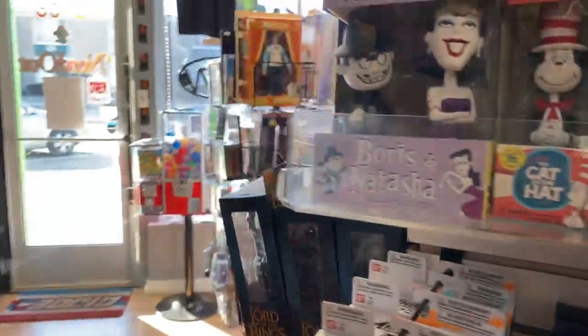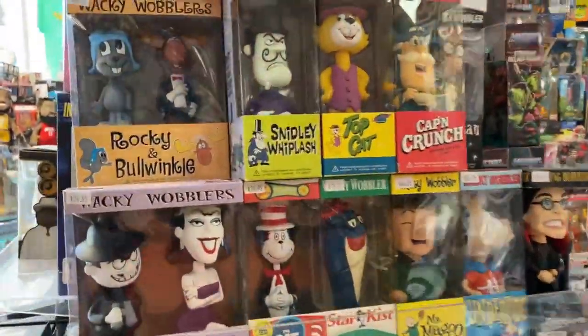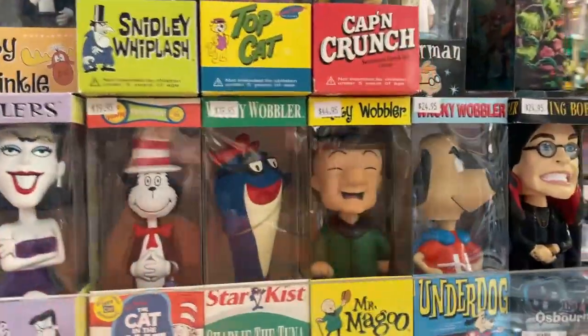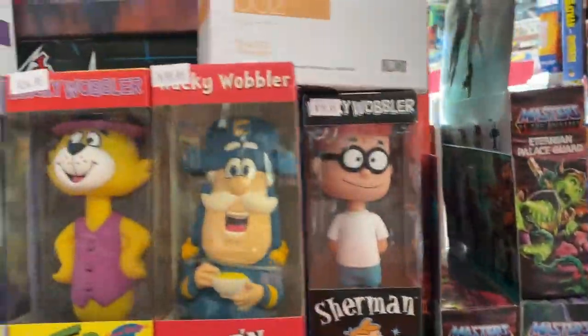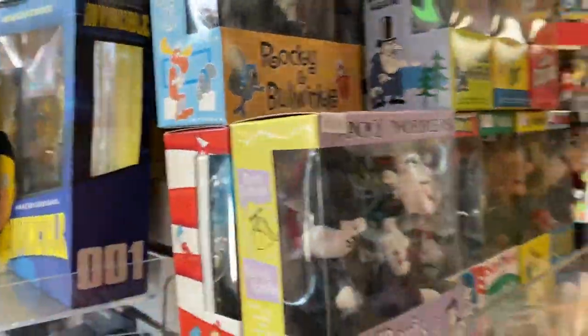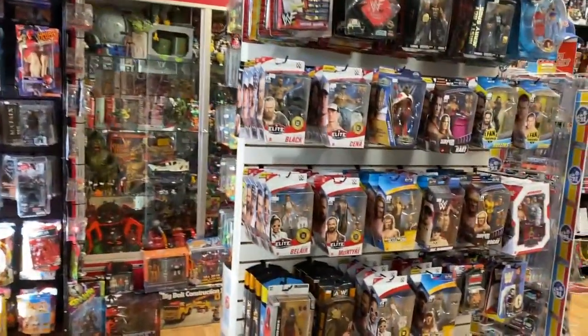These are cool — let me show you these. These are Wacky Wobblers. These are like Funko — pre-Funko Pops. Before Funko Pops, there were Wacky Wobblers. These are pretty cool, I like them. They've got a lot of character and I got a bunch of them. Come by and check them out — maybe you'll like something.